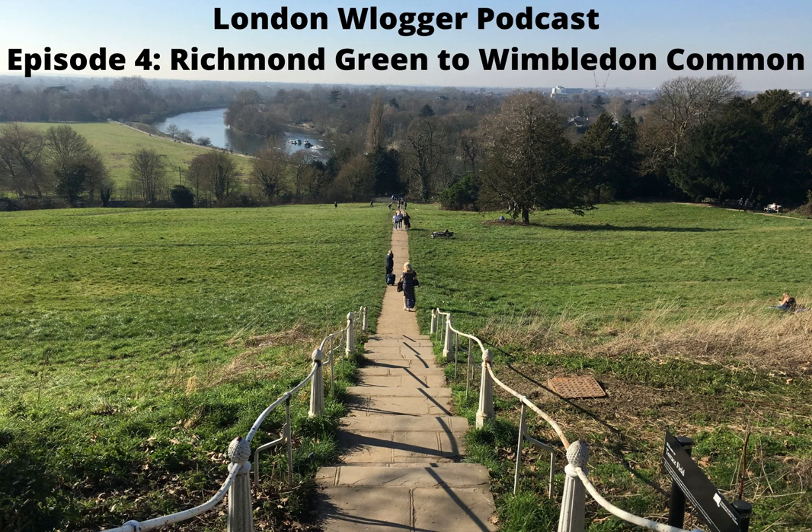A very warm welcome and thanks for joining me on the London Vlogger podcast with me, Stu — your guide to London's hidden gems, parks, landmarks, woodlands, riversides, bridges and history. If you'd like to read all my walks, they're available at www.londonvlogger.com. And don't forget to subscribe to this podcast on Apple Podcasts, Spotify, YouTube, Google Podcasts or SoundCloud.